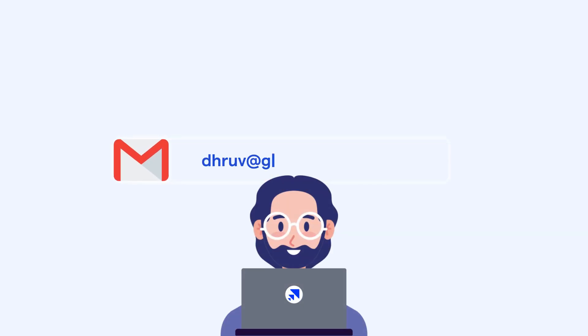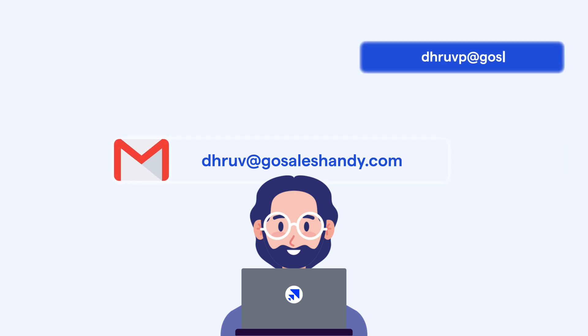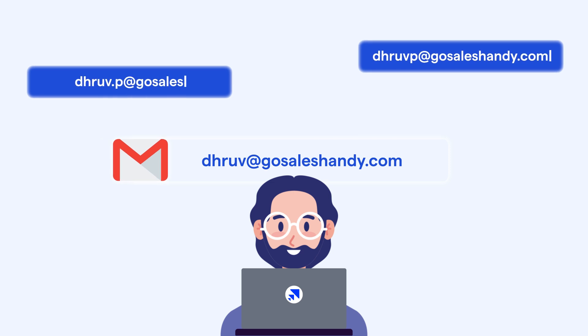When you purchase an email account, you should go for variations of your primary email. For instance, if your primary email is Dhruv@GoSalesHandy.com, you could buy DhruvP@GoSalesHandy.com or Dhruv.P@GoSalesHandy.com. This approach helps maintain consistency and keeps your emails recognizable.